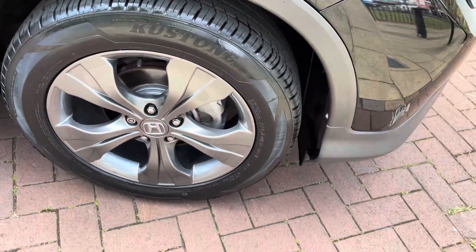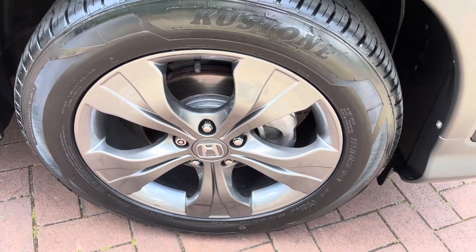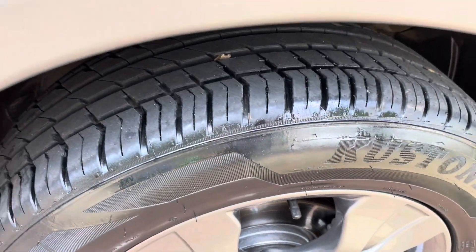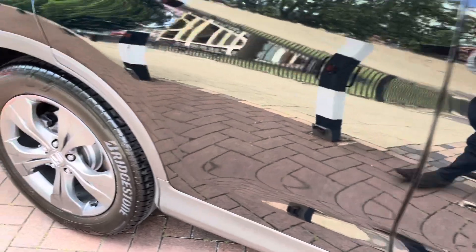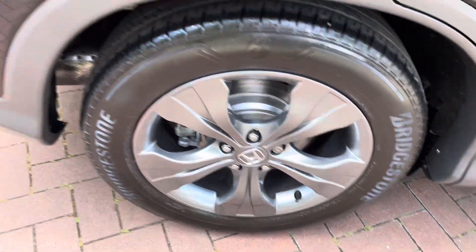The alloys all around the car are in amazing condition — refurbished by Rashmores, so no marks on any of the alloys. These are 18-inch alloys and as you can see the tires are practically brand new with quite a lot of tread on them. The alloys at the back are also nice and clean.